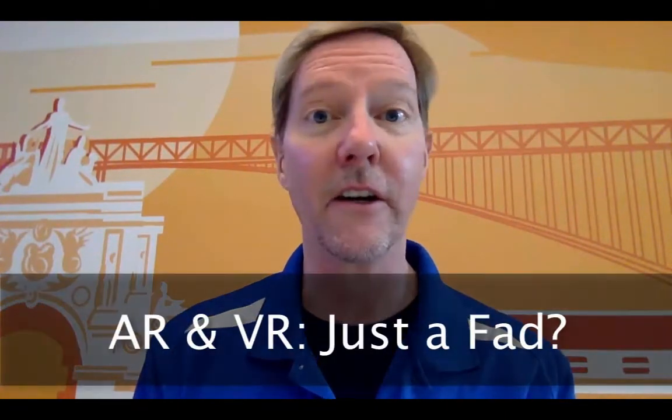Hey, I'm Craig Tomlin with UsefulUsability.com. Thanks for watching. I want to talk to you today about a pretty cool topic. It's something that was huge at South by Southwest this year, and that was AR and VR.